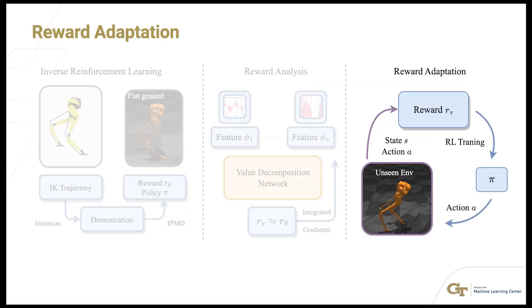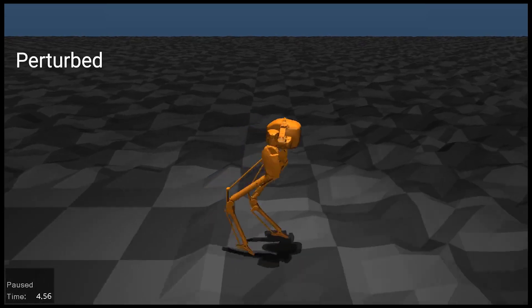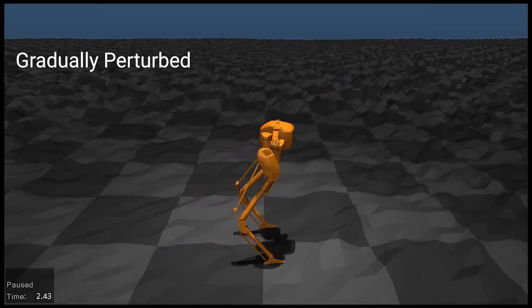We tested our robot on various terrains, which are depicted here, to assess the adaptability of the learned reward functions.